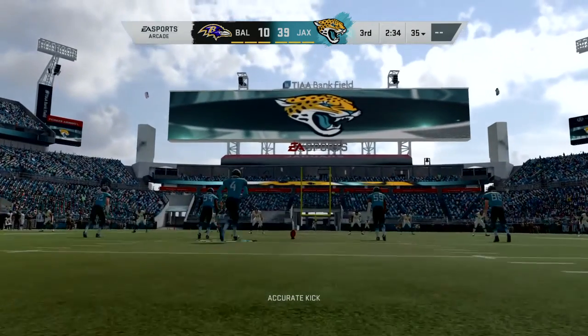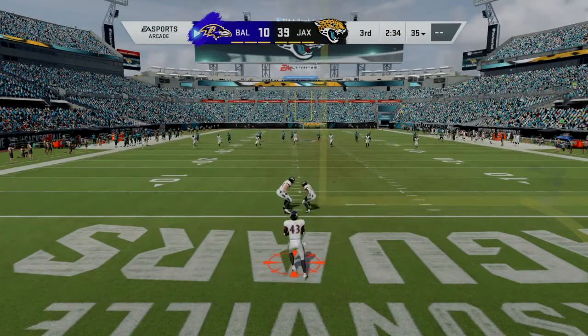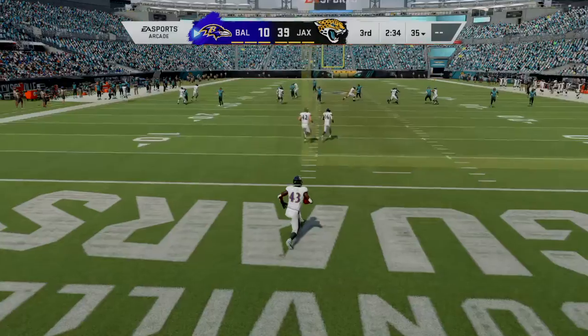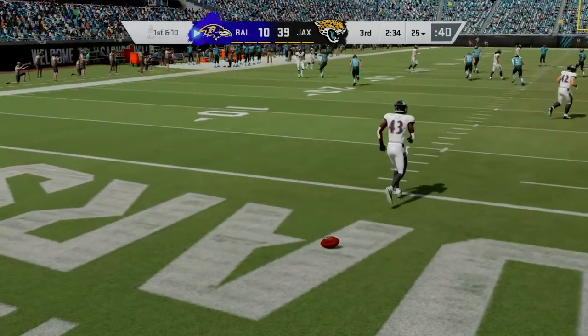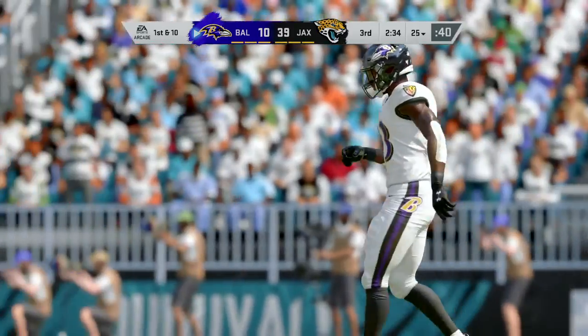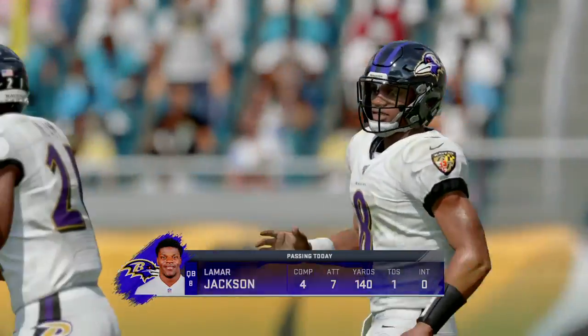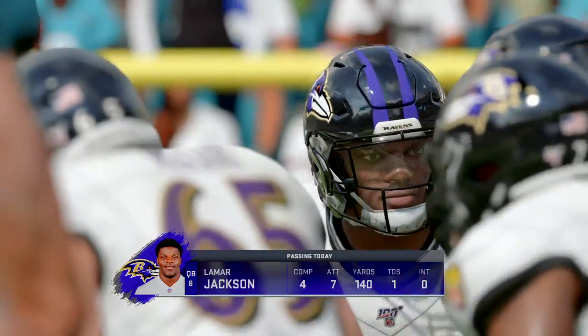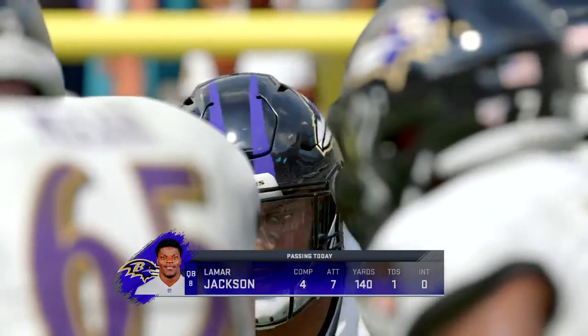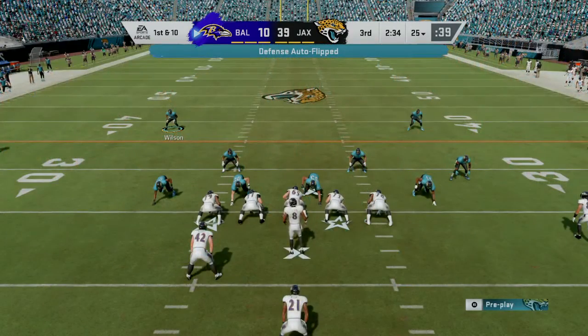Lambeau, after the touchdown, kicks this one away. That'll be taken in the end zone, and he'll elect not to return it — a touchback out to the 25. Baltimore gets set to take the field. On the last go-around they really couldn't get anything going; they had to punt from deep inside their own territory, which means you're going to lose the field position battle as a general rule.